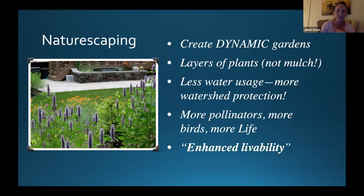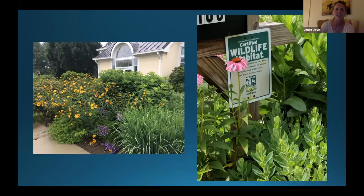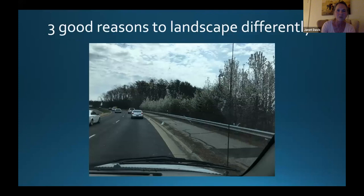We're going to create gardens that look more like this — lots of layers, lots of different textures, lots of different sizes and shapes. We can become certified wildlife habitats if you wish to fill out the paperwork, but knowing you're doing that is what makes it all important. And why should we even do this? Every tree down the side of the highway is a Bradford pear or Callery pear.